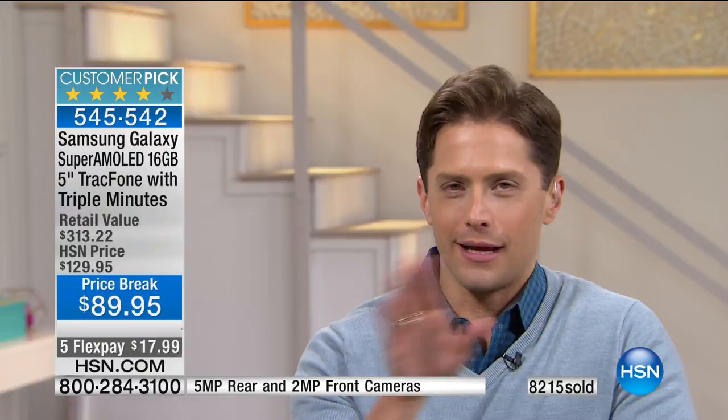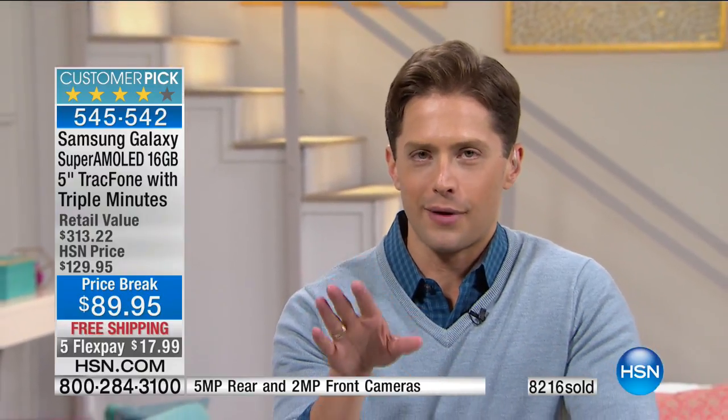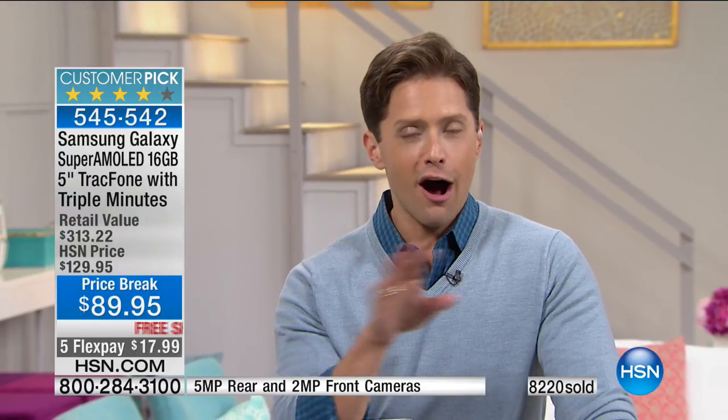Coming up next for anybody who's thought it's time to buy a brand-new laptop computer — truly the most premium we offer here at HSN in every spec possible — on sale, comes up next.